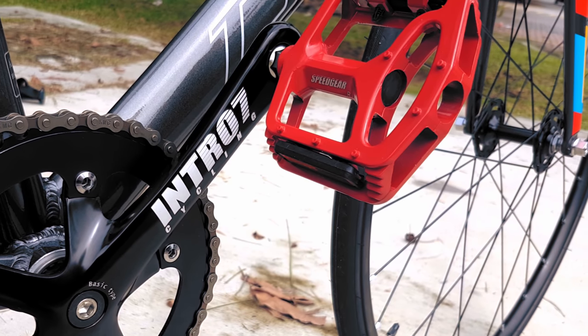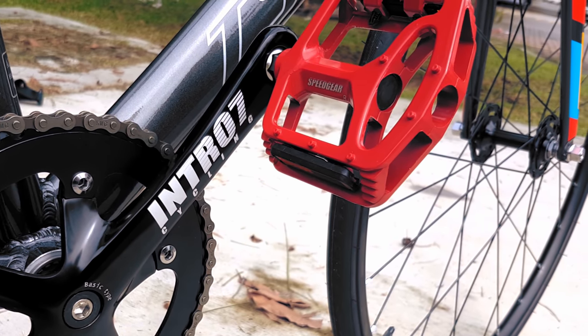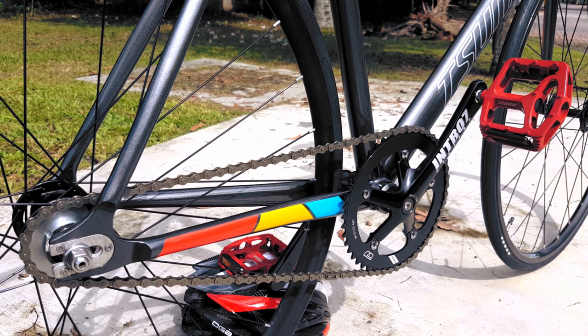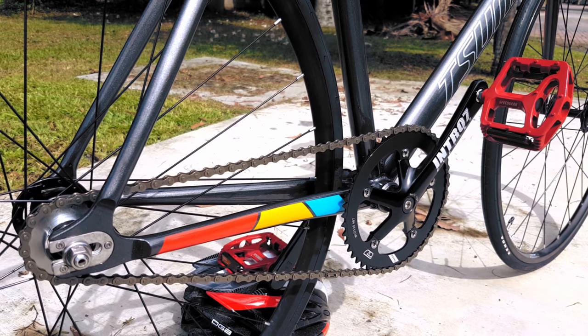Moving down to the pedals, we have a set of Speed Gear alloy pedals with a playful red anodization to echo the accenting on the frameset. Subtle, tasteful, adds some personality — I'm all for it.